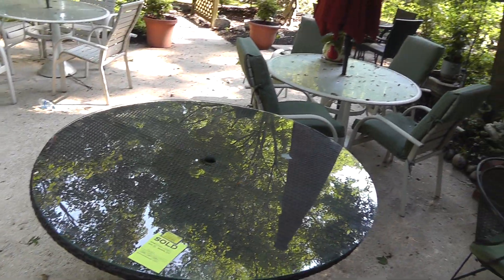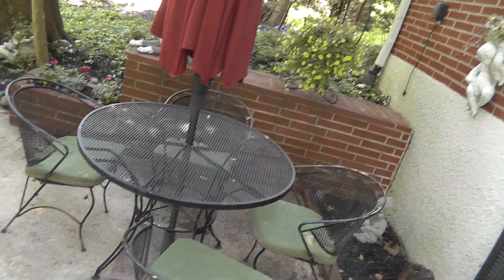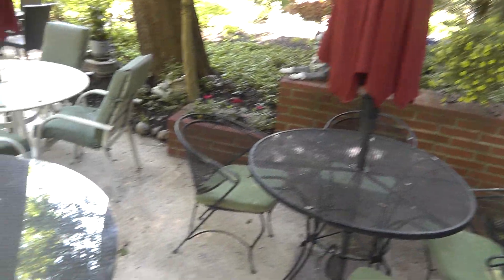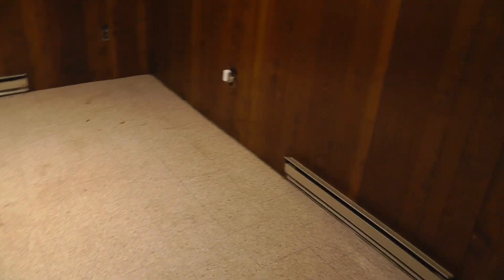We're getting there. July 1st is coming quick. But pretty happy with the progress this week — glad to get that red, white, and blue room almost done. Hopefully by next week I'll be able to show you a whole lot more progress.